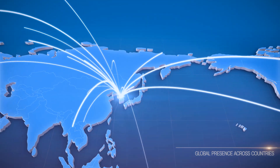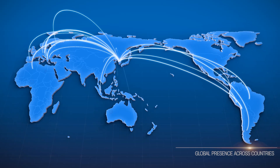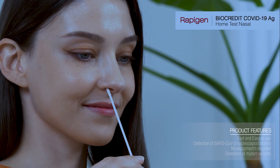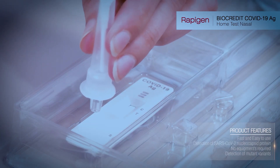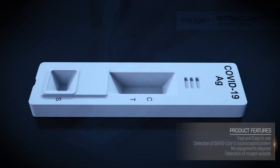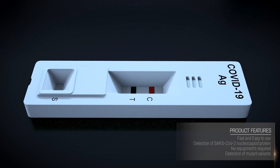Biocredit is being exported to Europe, Asia, Australia and Africa. Simple and easy to use at the point of care, with fast results and capable of identifying the mutated variants, Rapigen's Biocredit is intuitively designed.